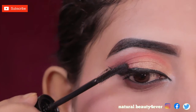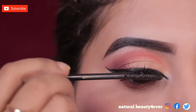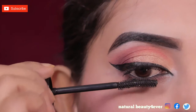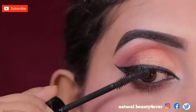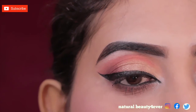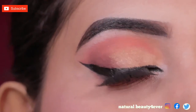I applied false lashes to my upper and lower lashes to give some extension to my natural lashes. If you don't like false lashes on a daily basis, you can apply mascara instead. This is the look before applying false lashes, and this is the look after applying false lashes.